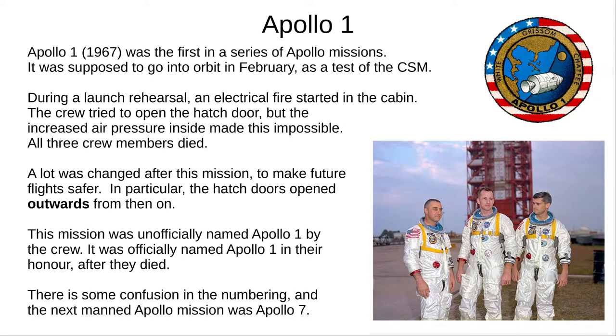In 1967, the first crewed mission was due to take off. However, a month before, during a launch rehearsal, an electrical fire started. The cabin quickly filled with smoke, and the increased internal air pressure made it impossible to open the hatch. Tragically, all three crew members — Gus Grissom, Ed White, and Roger Chaffee — died. Many changes were made to future Apollo craft, not least an outward-opening hatch. In honour of the crew, NASA renamed the project to the crew's unofficial name, Apollo — although it's unclear why they chose the Greek God of the Sun for a moon mission.